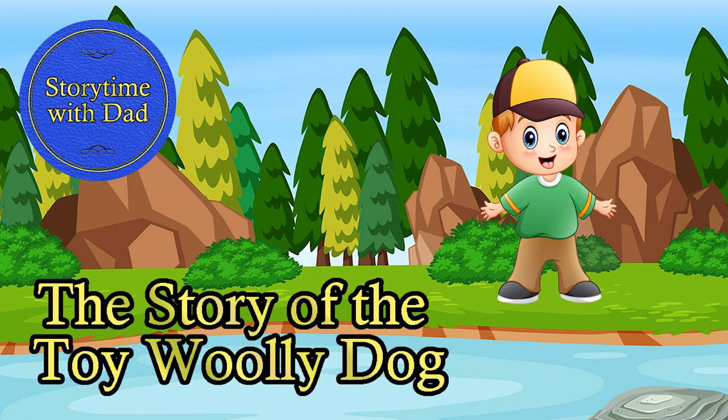I hope you like the story. Please drop me a review and email feedback to hello at storytimewithdad.com or tweet me at dadstorytime. Thanks for listening. We'll see you next time.